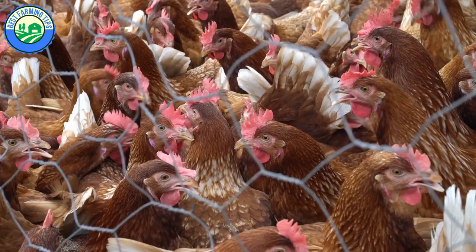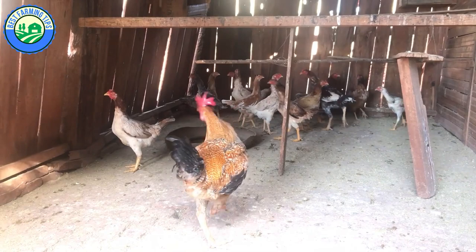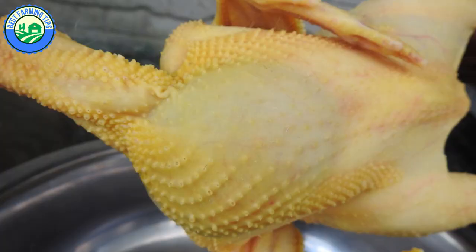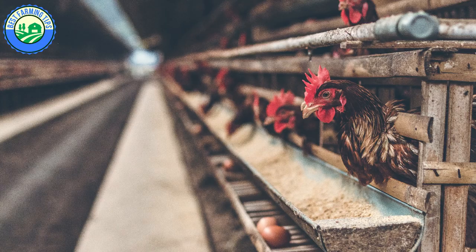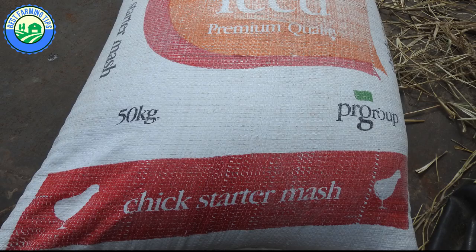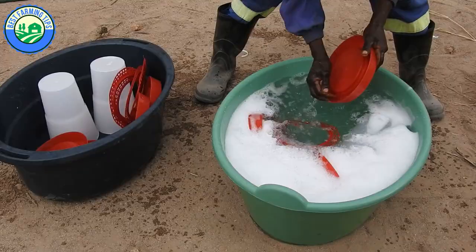The startup cost for raising layer chickens is higher than starting a broiler or free-range chicken business. You don't make any profit within the first 18 to 20 weeks of starting a layer project. With free-range chickens you can buy day-old chicks, raise them for two to three months, then sell them as meat chickens. If you decide to start a layer business, make sure you have enough capital to spend on feed for at least five months, plus vaccines, medications, and poultry equipment before purchasing day-old layer chicks.